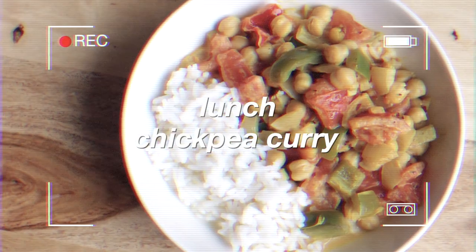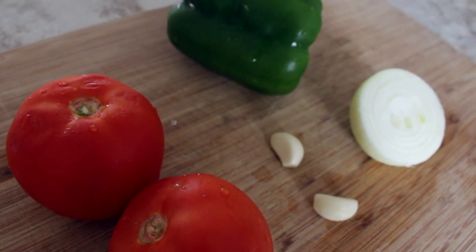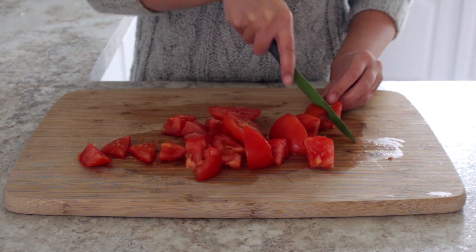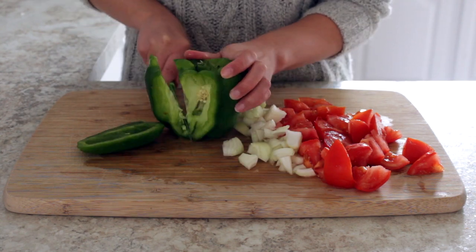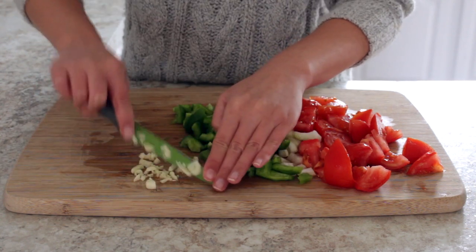For lunch I made a chickpea curry. Start by chopping two tomatoes, half of an onion, half of a bell pepper, and two cloves of garlic.